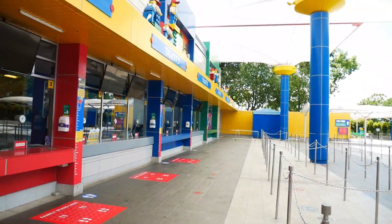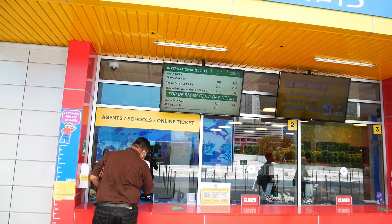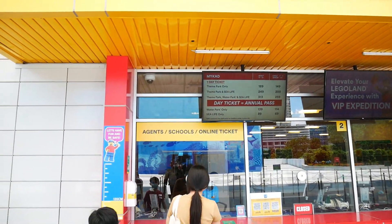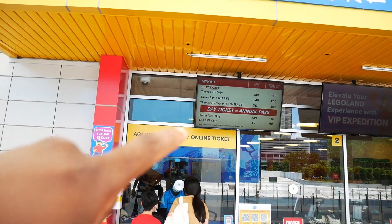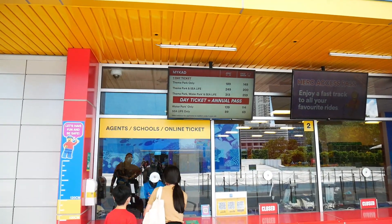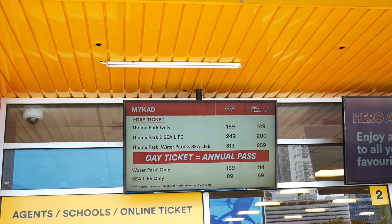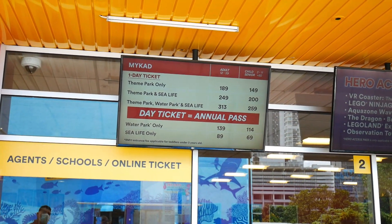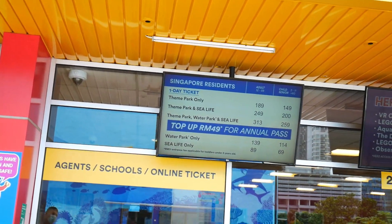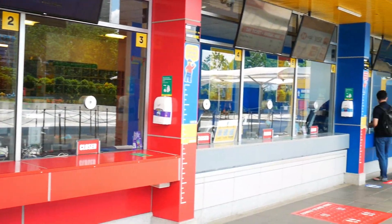This is the ticketing area — the prices are very reasonable. For Malaysian prices: adults 189 ringgit, children (age 3–11) and seniors (60+) 149 ringgit for the theme park only. Theme park and Sea Life combined is 249. Theme park and water park is 200. Theme park, water park and Sea Life is 259–313 ringgit. Day ticket, annual pass, water park only 139/114, Sea Life only 89/69. Singaporean residents have their own special price, and you can top up 49 ringgit for an annual pass.